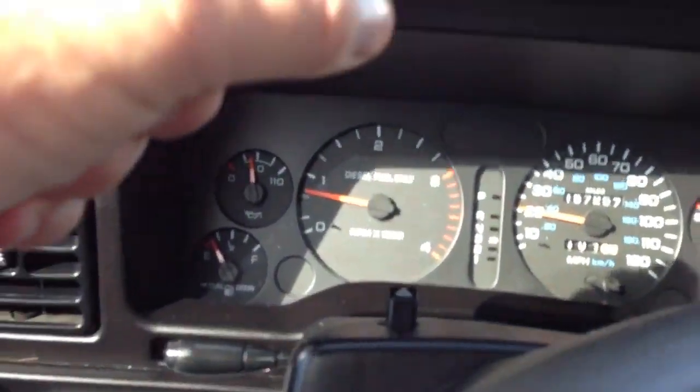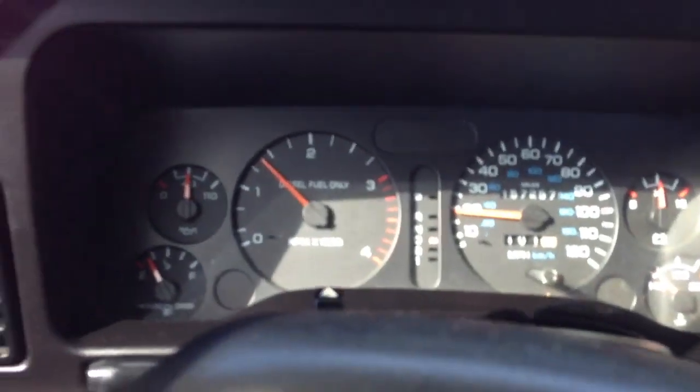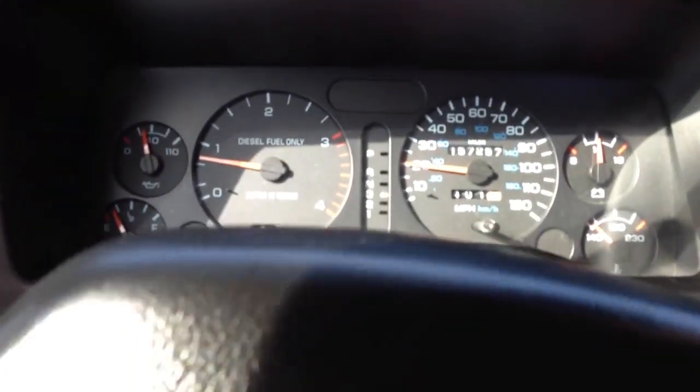We have a recommended shipper — his name is Fred from Beacon Shipping Logistics. His number is in our ad. His prices are generally right in the middle. If you go cheap, the truck can sit here for several weeks. If you go too expensive, obviously you pay too much. But Fred's right in the middle, and the good thing is he communicates with you — you can call him and say where's my truck, and he'll answer the phone. A lot of these guys don't because they know you're mad at them. Fred's been with us for a couple years.